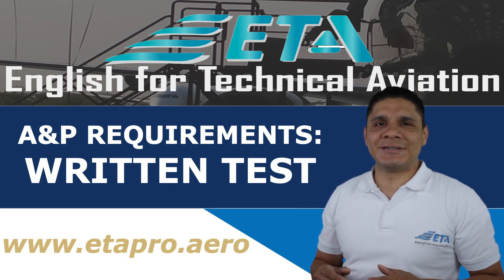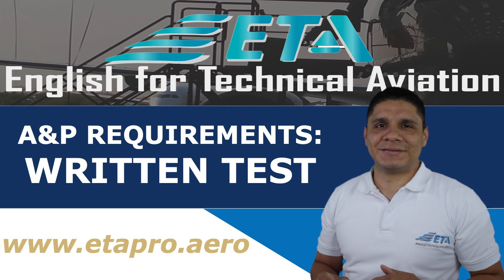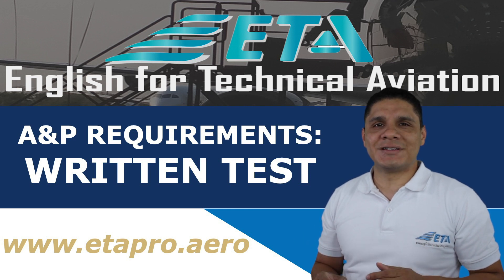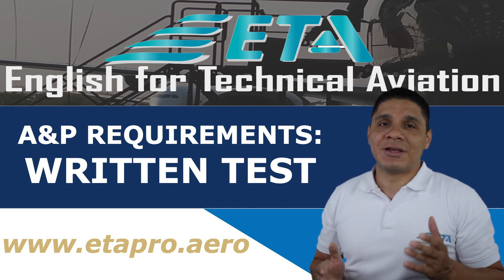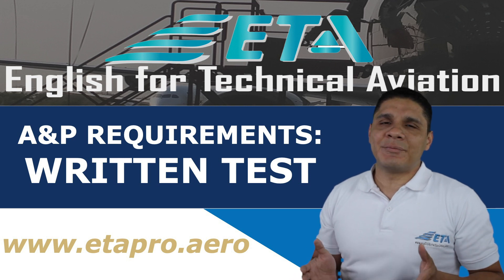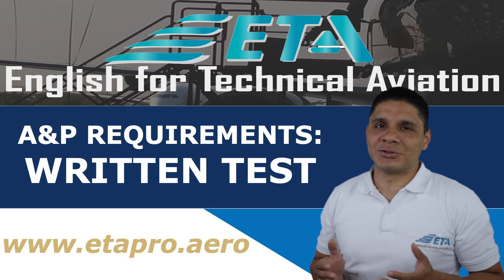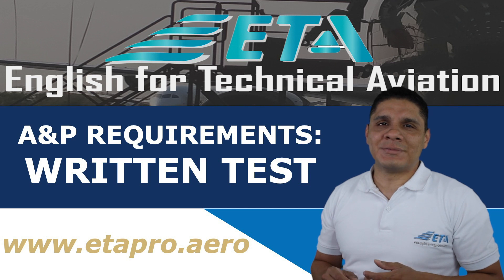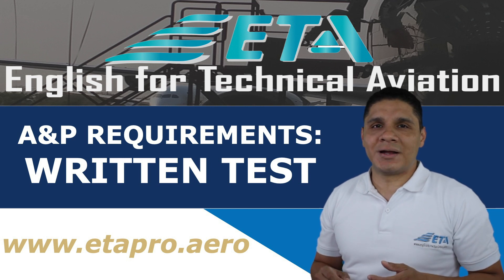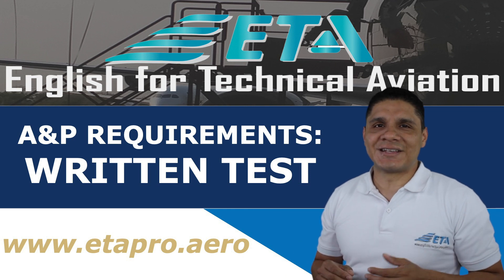Welcome back to ETA Pro Series A&P Requirements Part 3 Written Test. My name is Carlos Batista. In today's video, Jujet Trujillo will share with you the step-by-step A&P Requirements Written Test. ETA Pro will help you meet the English language requirements and also A&P requirements for your certificate. Make sure you subscribe and activate the bell notification for future videos. Let's get started.